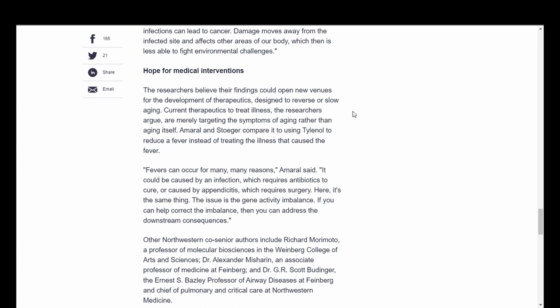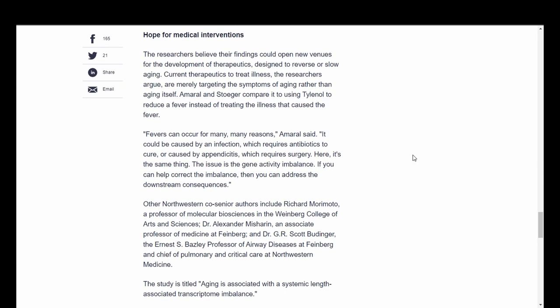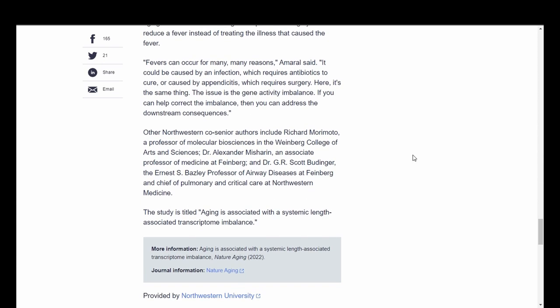The researchers believe their findings could open new avenues for the development of therapeutics designed to reverse or slow aging. Current therapeutics to treat illness are merely targeting the symptoms of aging rather than aging itself — Amaral and Stoger compare this to using Tylenol to reduce a fever instead of treating the illness that caused the fever. Fevers can occur for many reasons, Amaral said. The issue is the gene activity imbalance. If you can help correct the imbalance, then you can address the downstream consequences.